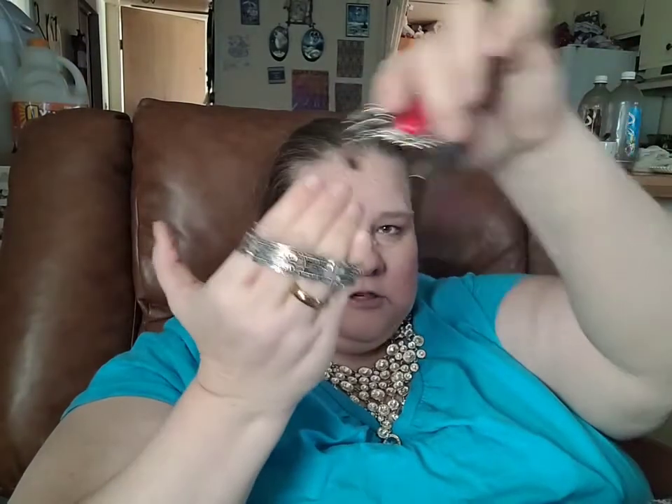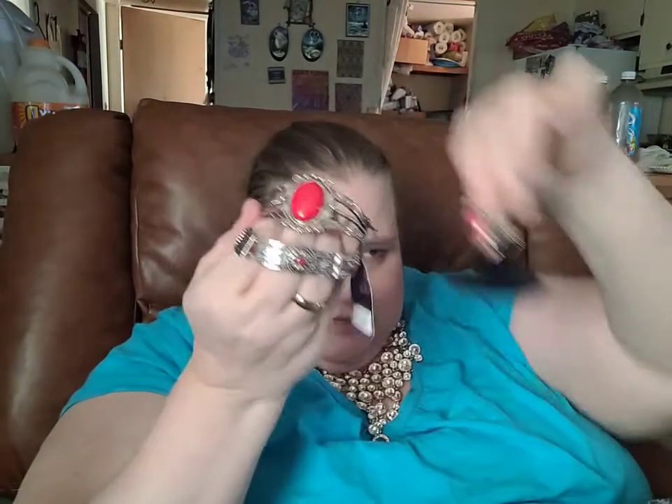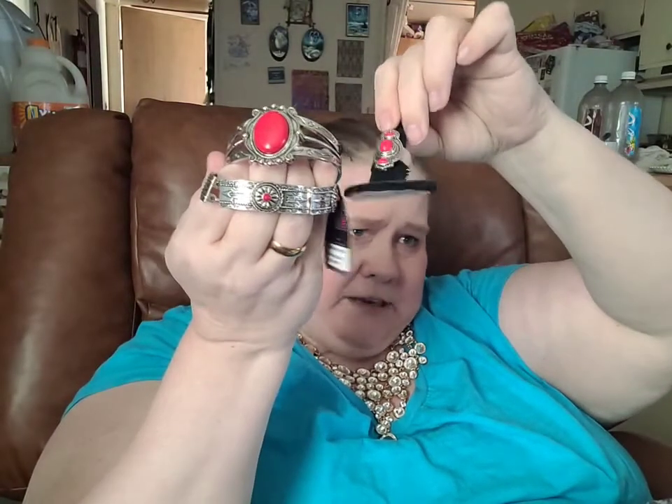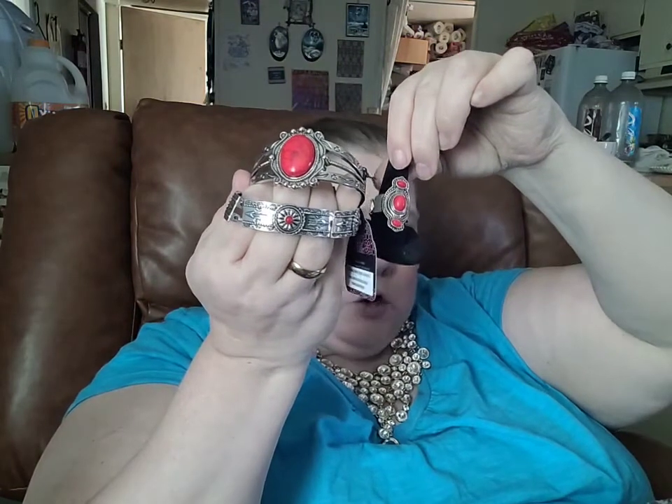There is the stretchy bracelet, and here is your cuff bracelet and the ring that wants to slide around on me. If you want this set, the entire set would be $15 and you could just comment red set.